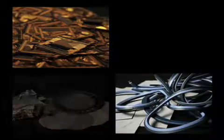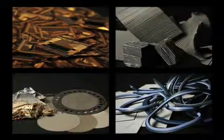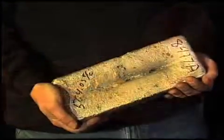We purchase scrap materials containing gold, silver, platinum, palladium, and rhodium so that we can recycle and refine them, reducing industrial waste and the need for more mining.